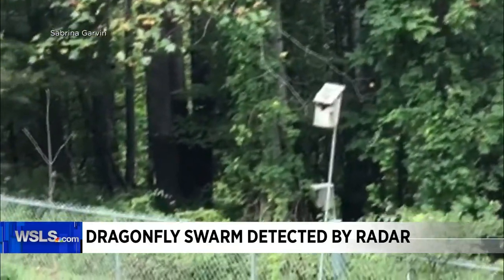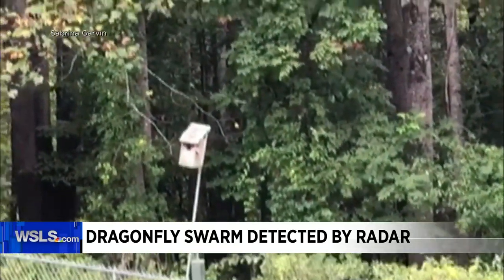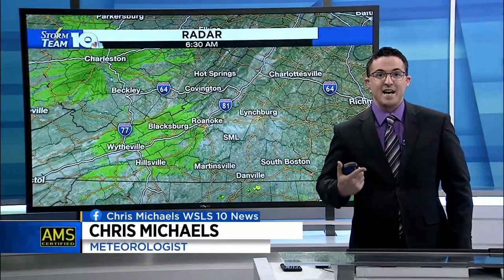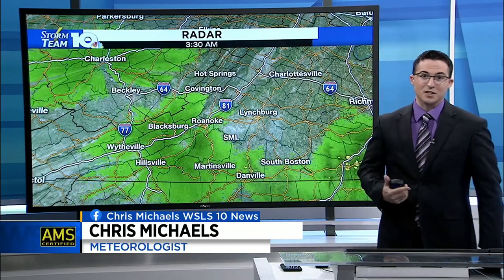This is something that's being talked about around the country, because the National Weather Service in Cleveland actually posted a radar loop where the radar could detect these dragonflies. And guess what, guys — the radar here in Southwest and Central Virginia is doing the same thing.